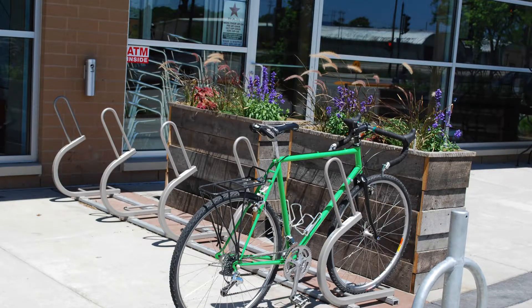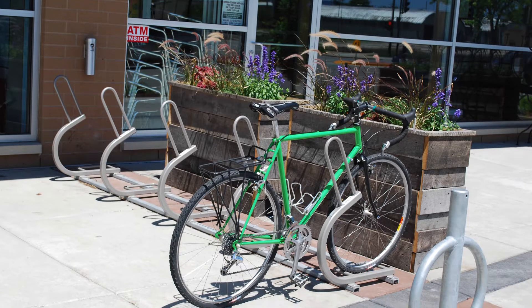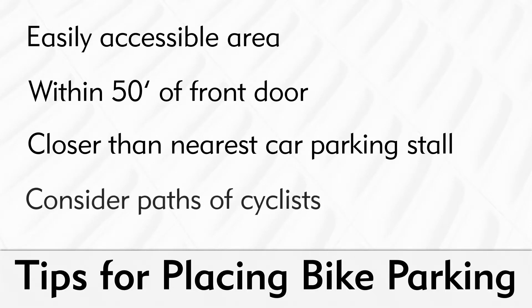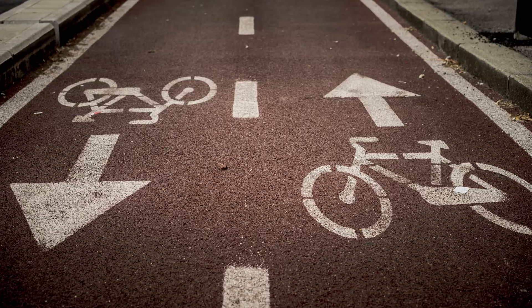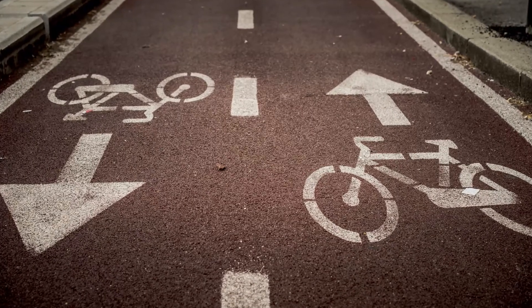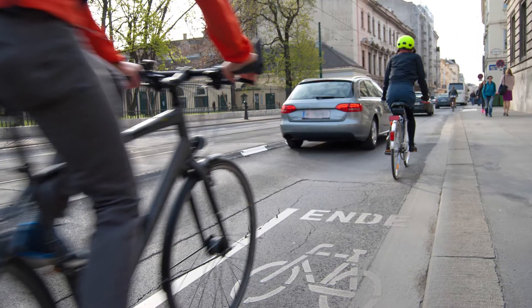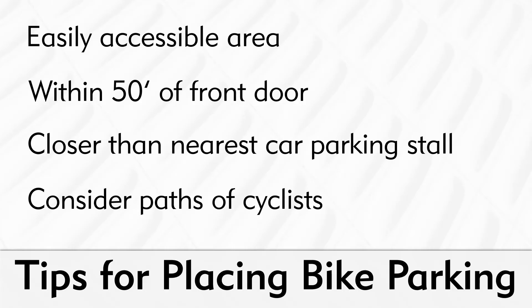Through convenience, the option of bike parking should be designed to be more desirable than car parking. You'll also want to consider the paths cyclists are most likely to travel in approaching your bike parking space. Bike parking should be easily accessible and near these paths of travel. If it is too far off their travel path, the usage will be significantly reduced.